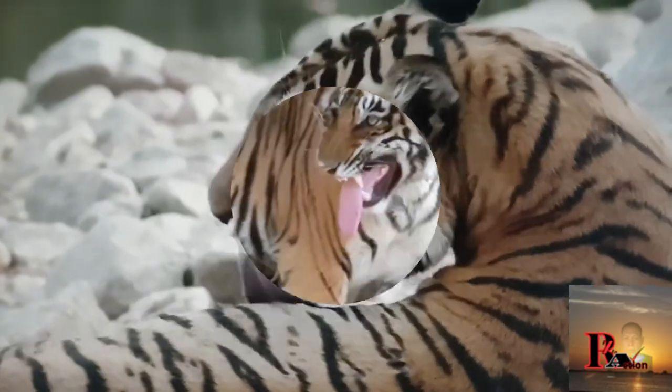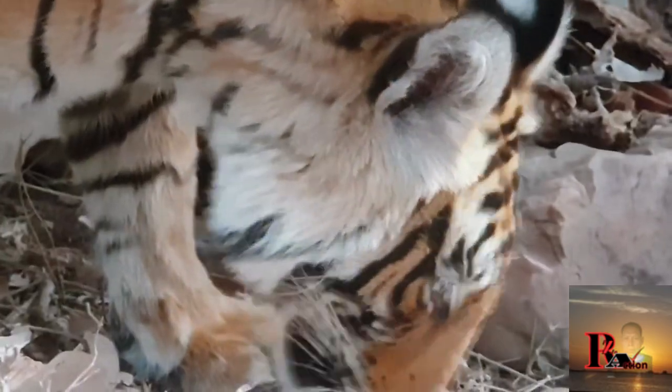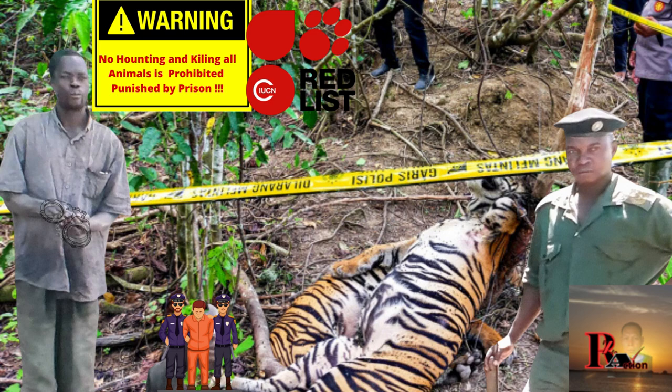Bengal tigers are not only important to their ecosystems as top predators but also hold cultural significance in the regions where they are found. Efforts to protect their habitats and combat poaching are crucial for their survival and the overall health of the ecosystems they inhabit.